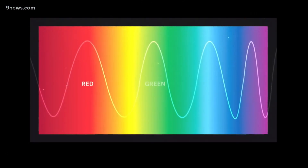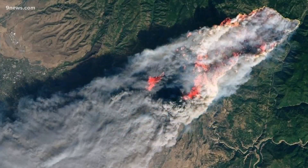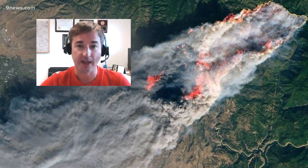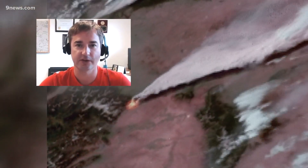Scientists then assign the colors red, green, and blue to three of those wavelengths, which produce a filtered image they call the fire temperature RGB. It looks like an actual flame due to the colors that we choose, the visualization technique, but it's really just the hot spot itself.